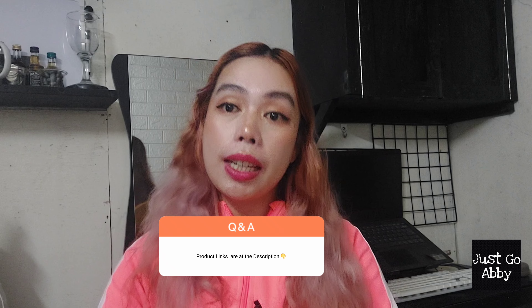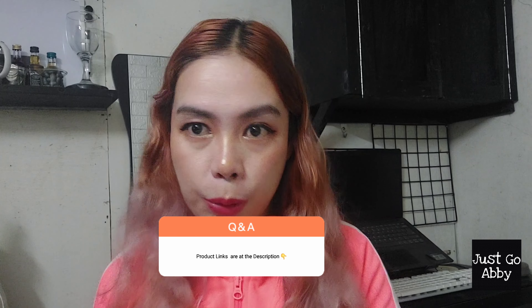That ends our video for today. Thank you so much for checking out this video. Links of the products will be down in the description box. I'll see you again on the next one. Bye!